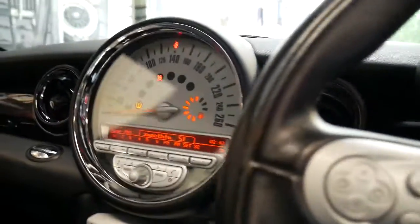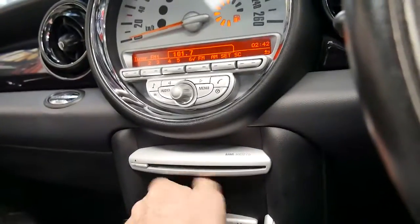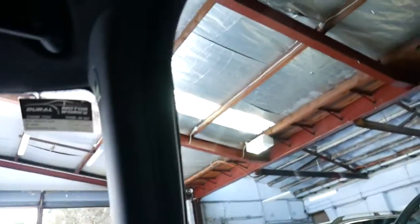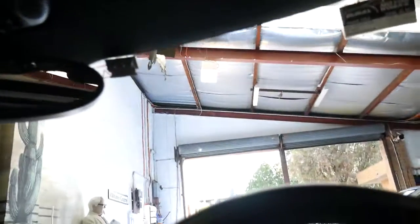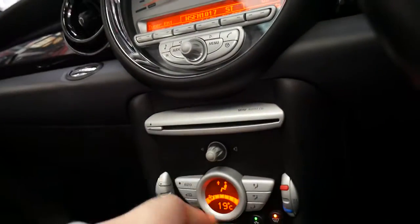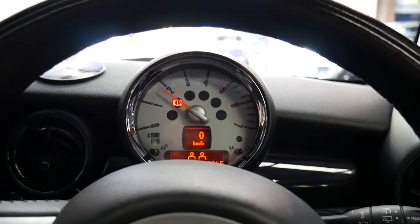I'm going to wind up the windows and turn the stereo down. The windows go up nice and quick. The air conditioning is blowing nice and cold, and there's the sunroof closing. Double sunroof in the rear as well. And listen — it really is so quiet.